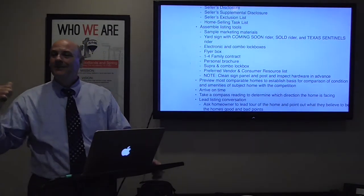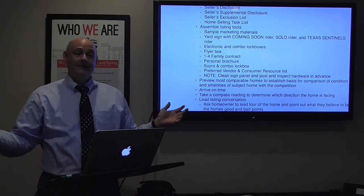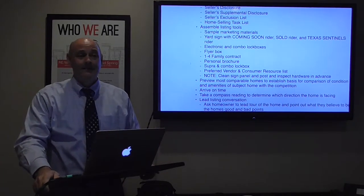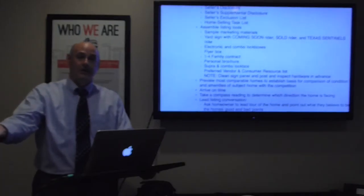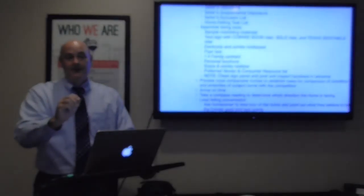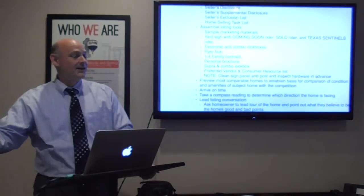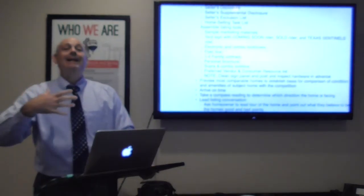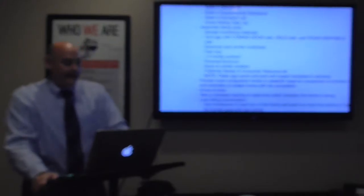The Texas Sentinels rider says 'Hero Home' — nobody knows what that means so they have to ask me, which is a great opportunity. I explain that I make a contribution out of my commission from every sale to support mortgage-free homes for women warriors — Texas Sentinels. I make that point to my sellers at time of listing and again when we review the closing disclosure at closing. It always makes for a great conversation.